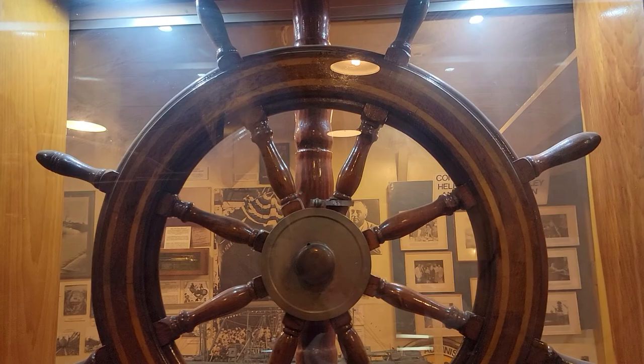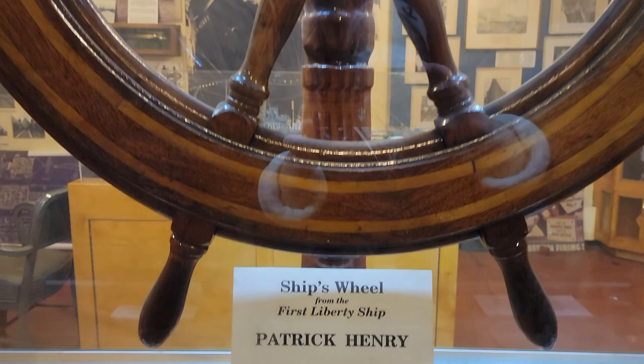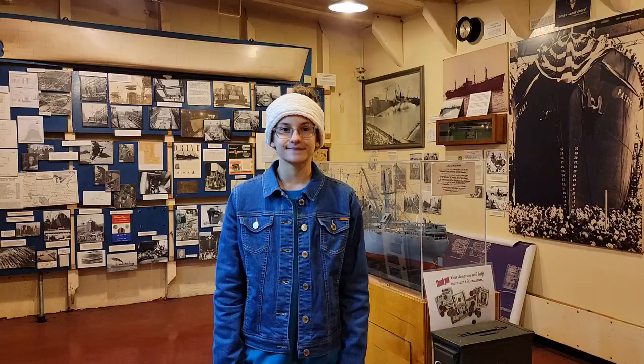Her wheel was sold for scrap in 1958. Project Liberty Ship was very lucky to buy it in 1991. Please visit the Shipbuilding Museum to learn more about Liberty ships and the SS John W. Brown.